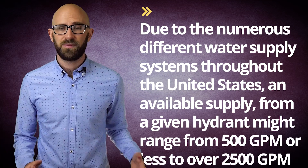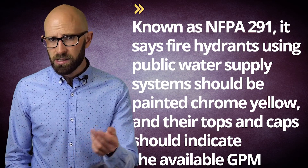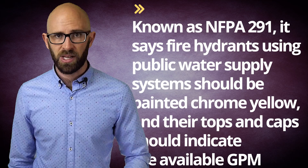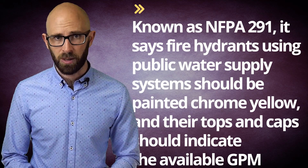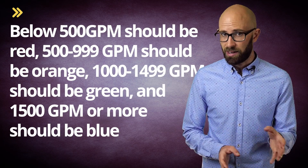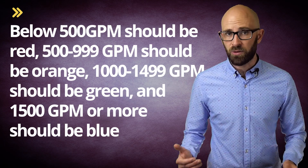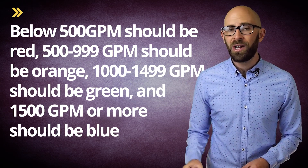This color-coding varies considerably not just throughout the world, but even within a country. Focusing on the United States, the National Fire Protection Agency recommends that fire departments and water districts follow a set standard known as NFPA-291. It states that fire hydrants using public water supply systems should be painted chrome yellow, and their tops and caps should indicate the available GPM: below 500 GPM should be red, 500 to 999 GPM should be orange, 1,000 to 1,499 GPM should be green, and 1,500 GPM or more should be blue.